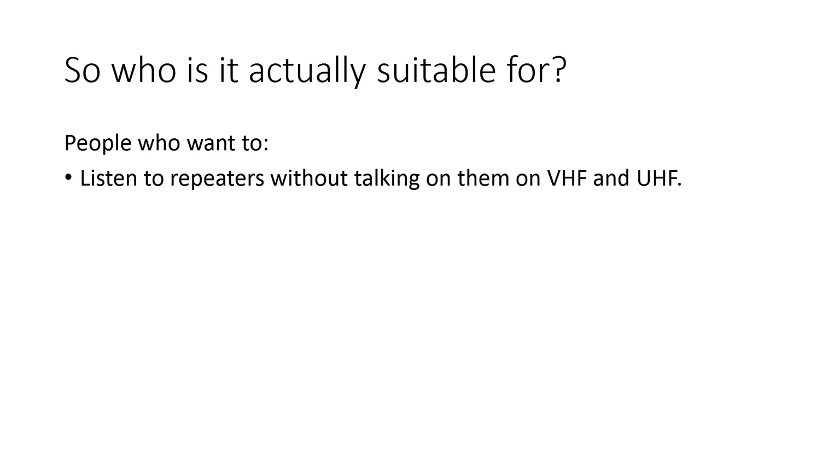But this radio actually might be suitable for some people. If you want to listen to repeaters without talking on them, on VHF and UHF, then the DM5R+ is suitable for that. If you want to talk on simplex only, on VHF and UHF, with other DMR users, then the DM5R+ is also suitable for that.